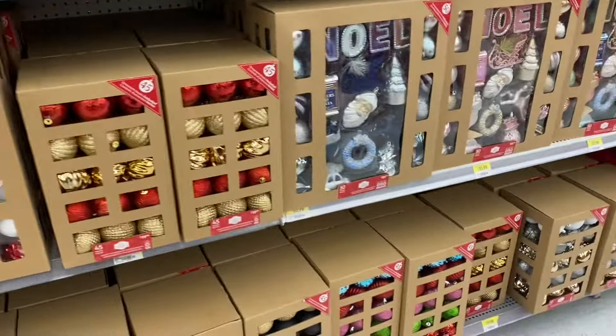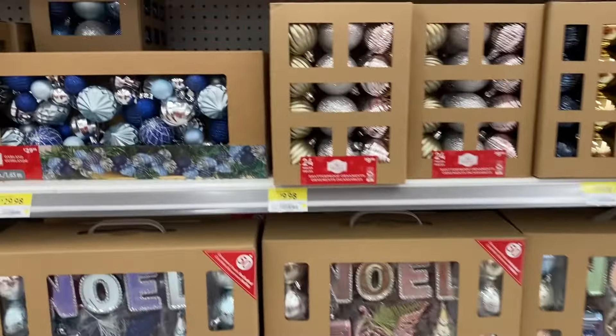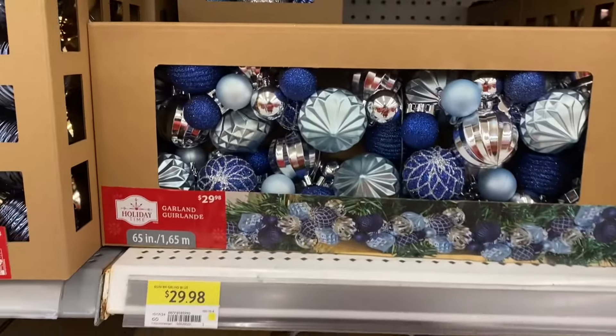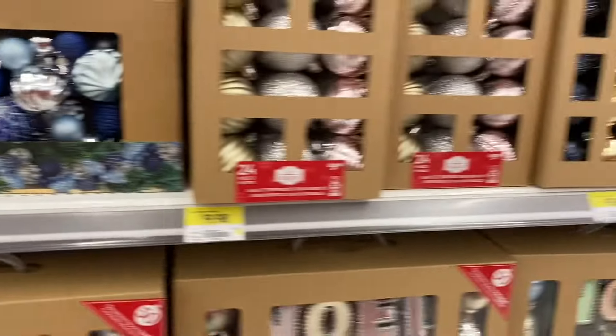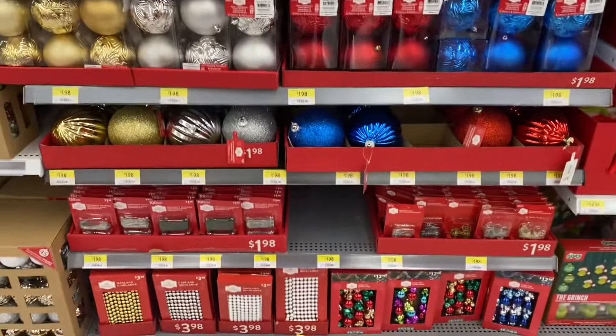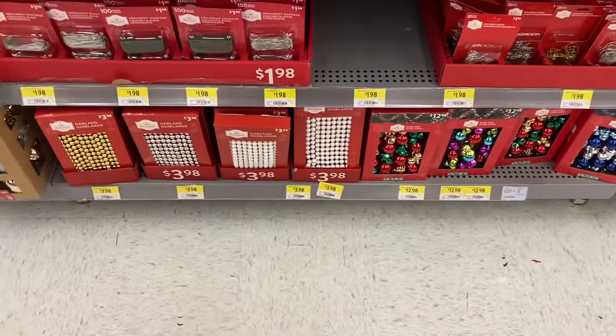Lots of different colors — there's blue and pink and silver. Very pretty. There's some garland, that's $29.98. The blue and the silver. And there's some of the gold and red and blue ornaments — $1.98 for the individual ones. Some hooks — always good to have — $1.98, come in a bunch of different colors.